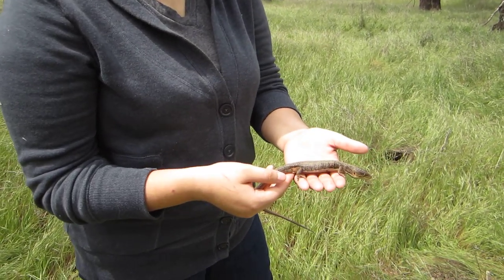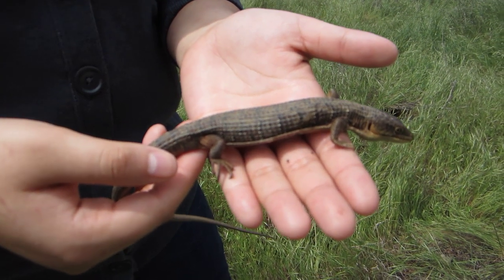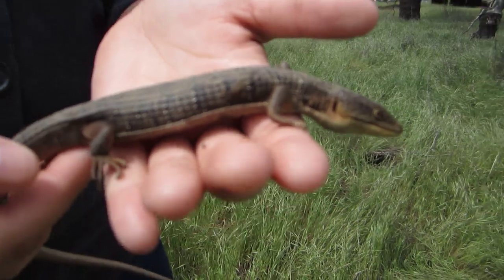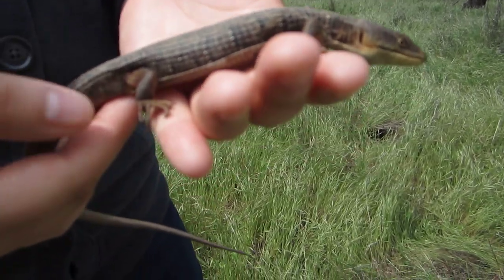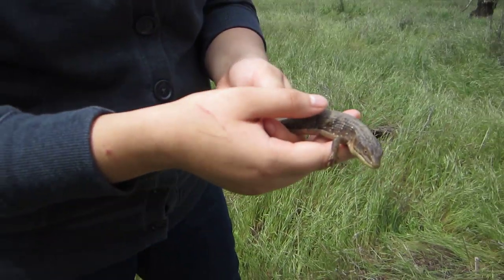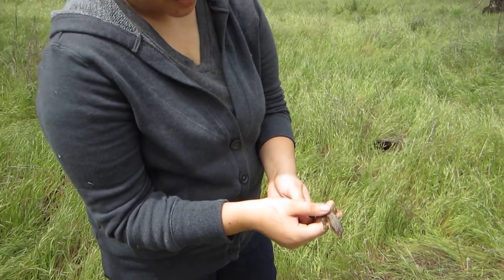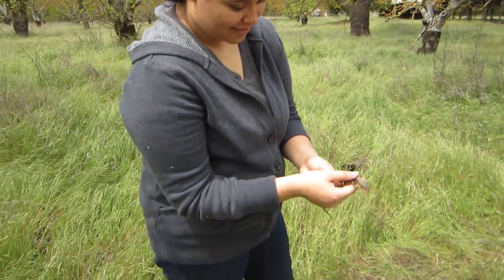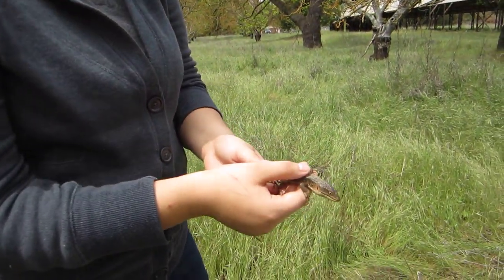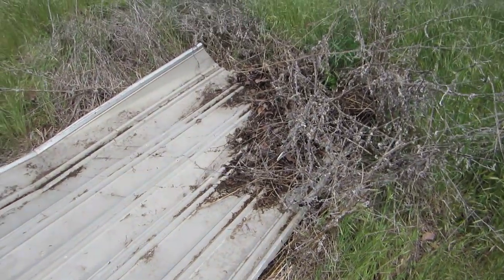Hi everyone, this is Brian Gundy. I'm Stephanie from For Goodness Snakes, and we're out here herping. This is part two of our April 11th herping trip. This is a nice big alligator lizard — he's about 12 inches long and in pretty good shape. He was under this piece of tin, which is one of our stationed pieces of tin out here.